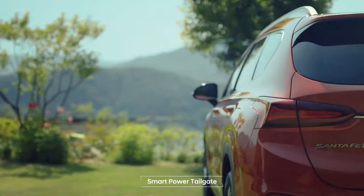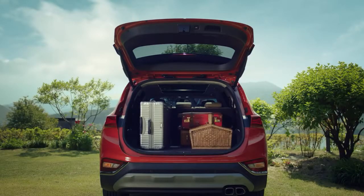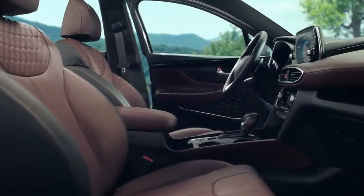Honey, did we miss anything? The tailgate opens automatically when needed. This too! Got it! All right, heading up!